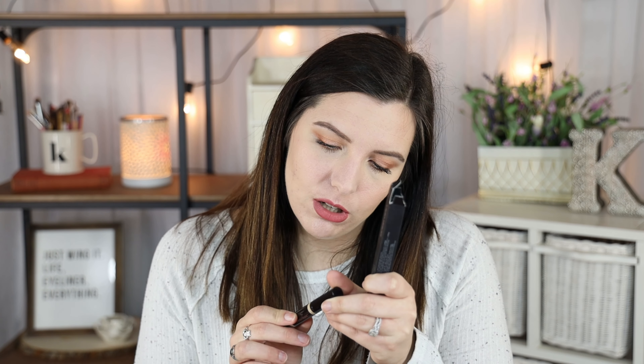I also picked up the Laura Mercier Secret Camouflage Brighten and Correct Duo. I saw so many good reviews and my shade was out of stock for the longest time. It's a double-sided concealer — one side says 'Correct Camouflage' and the other says 'Brighten.' I'm going to test it out and see if it's worth the money. I'm hoping it's similar to the NARS Soft Matte Creamy Concealer — a little less liquidy and more of a spot-conceal product.